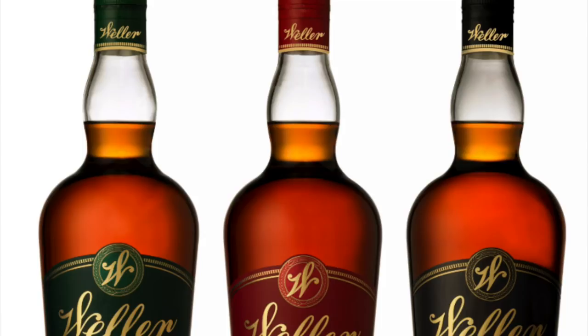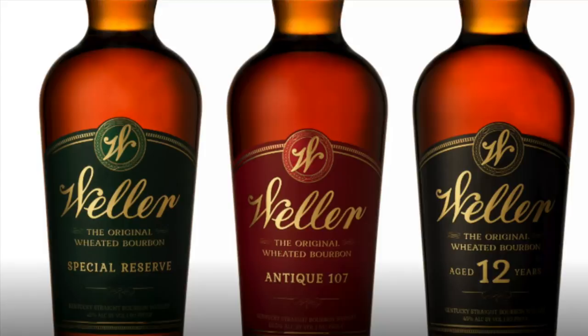Another group of bourbons I'd love to add but couldn't due to availability is the ever-popular Weller line from Buffalo Trace — that includes Weller Special Reserve, Antique 107, and Weller 12. Using the same wheated mash bill as the legendary Pappy Van Winkle line, these bourbons are wildly popular, with Weller 12 being deemed the poor man's Pappy. All three would be immediate go-tos, but given the scarcity and inconsistent pricing — ranging from $18 to $40 — I couldn't add them. The good news is the Weller line has seen an uptick in availability around the country.